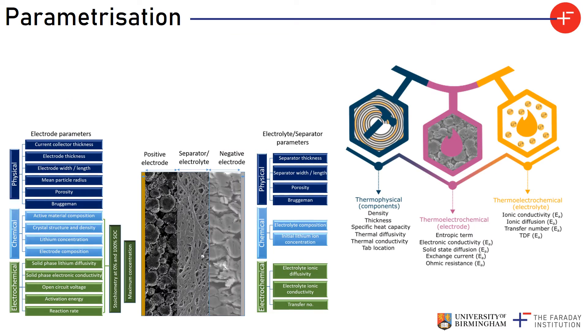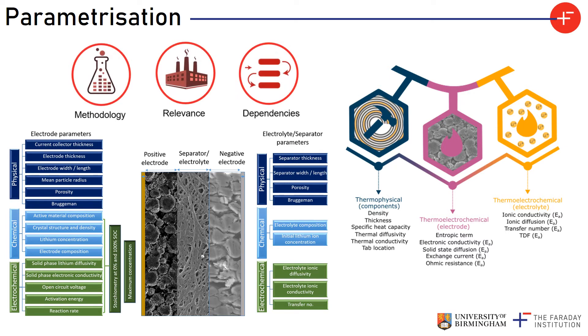Physics-based models allow us to observe the internal states of a battery, but this fidelity comes at a price. We have to measure many parameters that describe the physical, chemical, electrochemical, and thermal properties of a battery and its components. The methodology we have developed covers the elucidation of all these properties and it is a very multi-disciplinary effort because the properties can be elucidated using electrochemistry, imaging, and thermal characterisation.